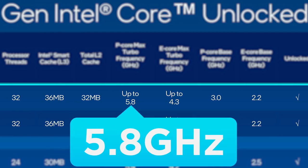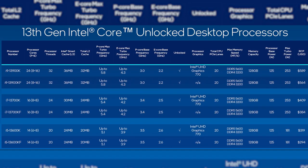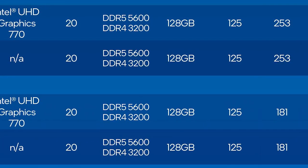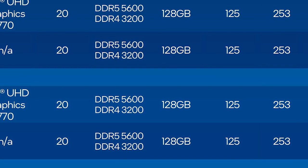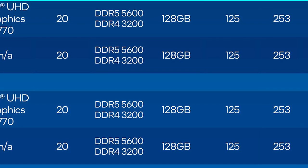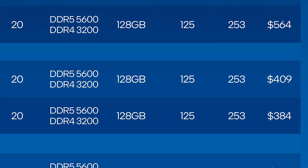The 13900K gets a very impressive 5.8 GHz boost. Unfortunately, this also came with a very big jump in power draw — the i5 models now get up to 181 watts, with the i7 and i9 parts getting a whopping 253 watts.